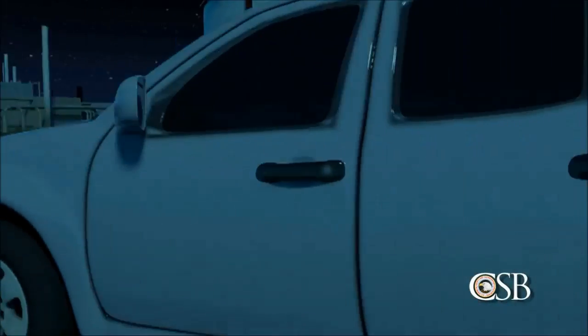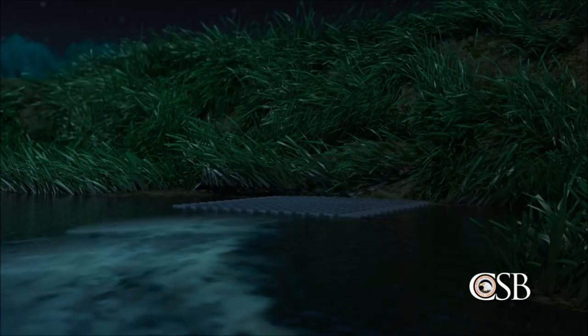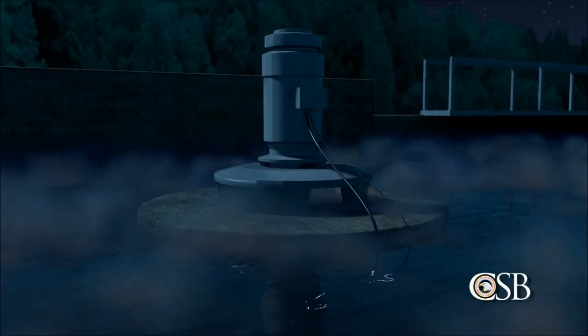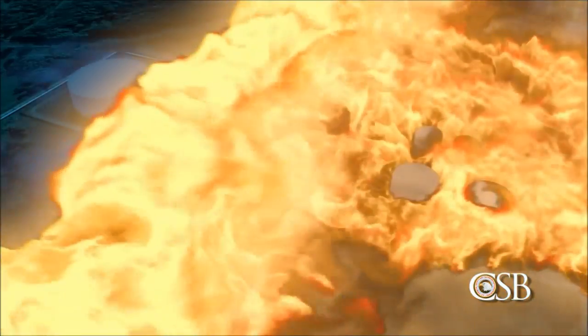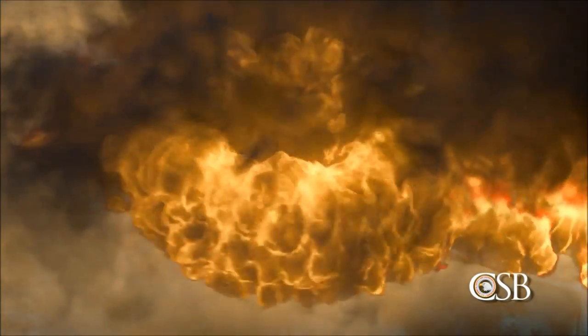Meanwhile, the pooled gasoline flowed through open valves in the containment dike toward the wastewater treatment area. There, the vapor reached electrical equipment, which ignited the cloud. A flash fire raced back toward the storage tanks. Seven seconds later, there was a massive explosion registering 2.9 on the Richter scale. The time was 12:23 — approximately 26 minutes after the overflow began.